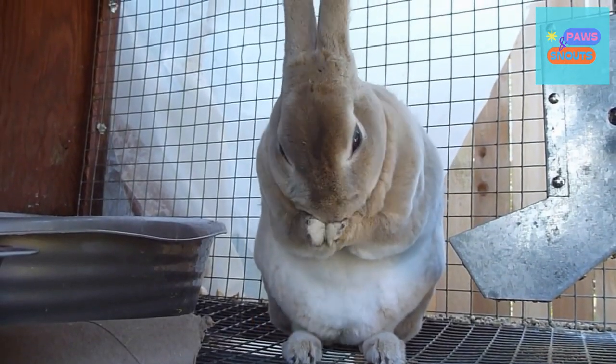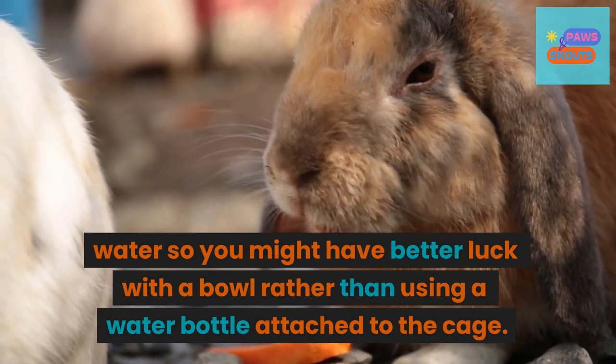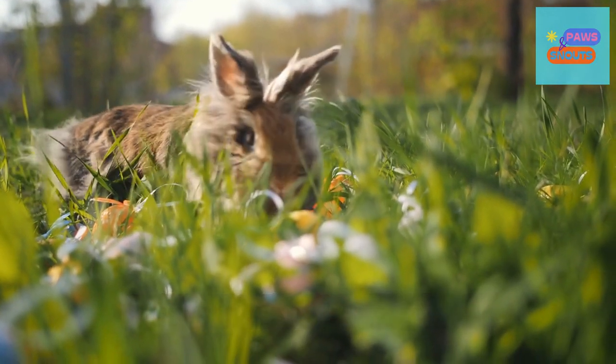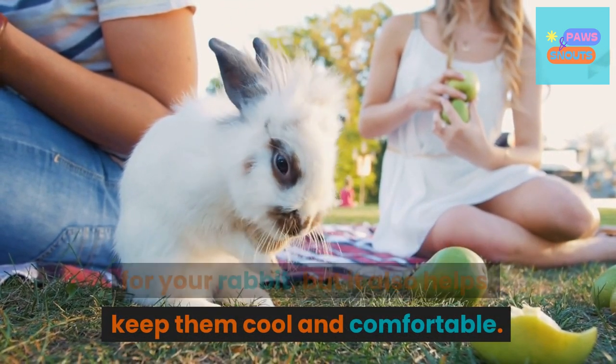4. Water. Many rabbits are scared of running water, so you might have better luck with a bowl rather than using a water bottle attached to the cage. Also, consider providing a shallow water dish for your rabbit to play in. Not only does this provide entertainment for your rabbit, but it also helps keep them cool and comfortable.